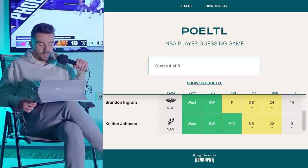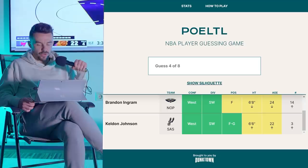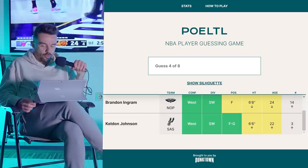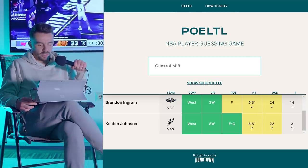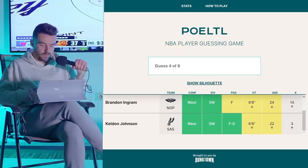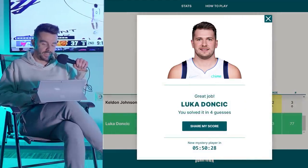Zaire Williams is kind of a lanky guy who plays for Memphis and is listed at both guard and forward. Dallas has Tim Hardaway Jr., and Luka is a tall guard — not sure if they list him as forward. Houston's Jalen Green and Porter Jr. are younger. If these are all younger, let's go Luka — let's go Dallas. And it's actually Luka! Solved it in four guesses!